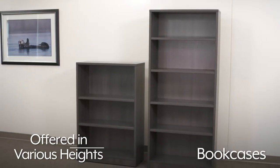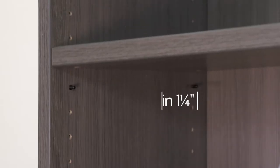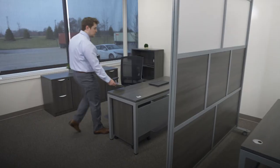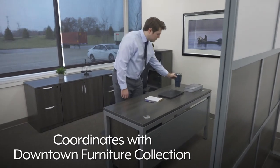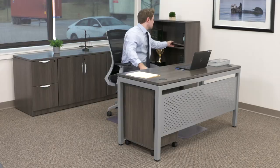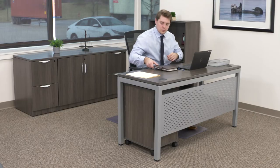Bookcases are offered in various heights with multiple shelves that adjust in one and a quarter inch increments to fit books and binders. Downtown office storage coordinates with furniture in the downtown furniture collection. Whatever your office storage needs are, you can rely on Uline to have the solution.